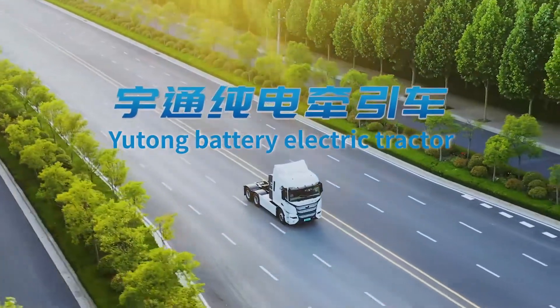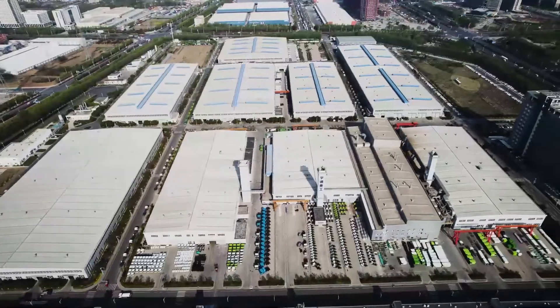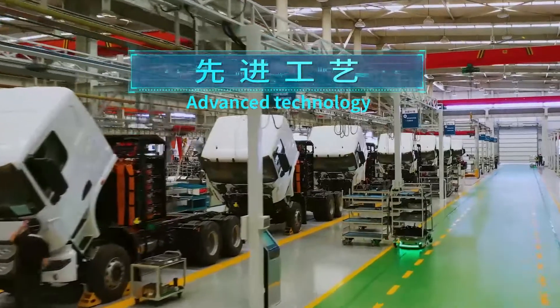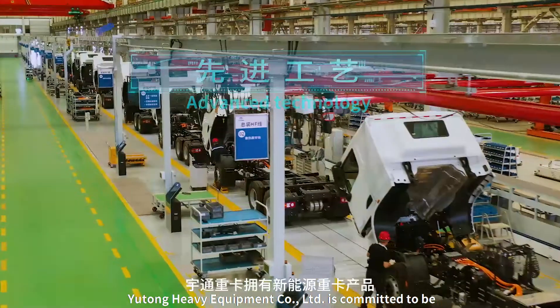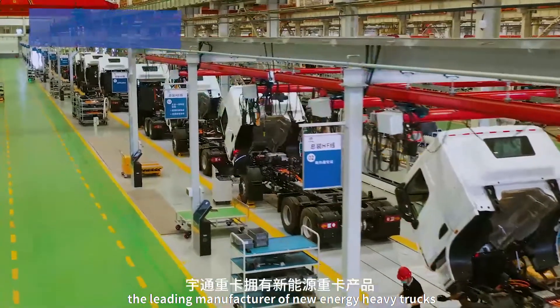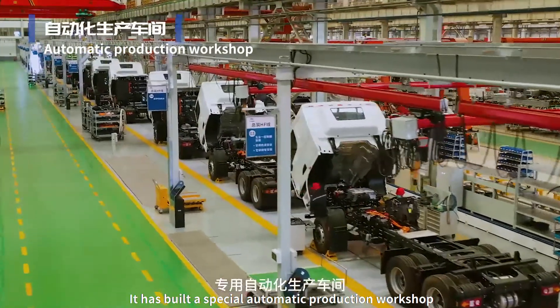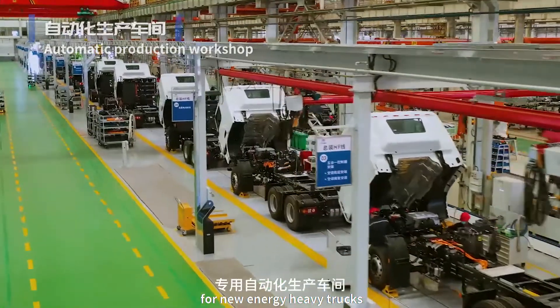Yutong Battery Electric Tractor. Yutong Heavy Equipment Co. Ltd. is committed to being the leading manufacturer of new energy heavy trucks. It has built a special automatic production workshop for new energy heavy trucks.